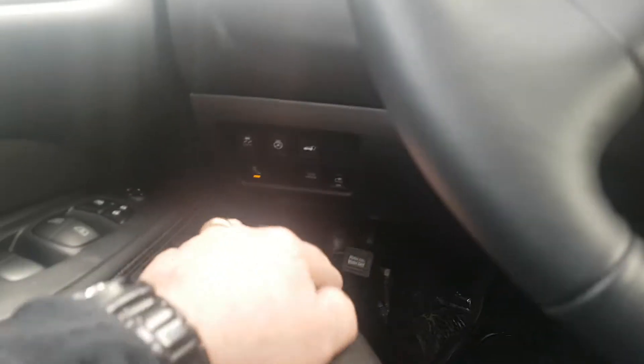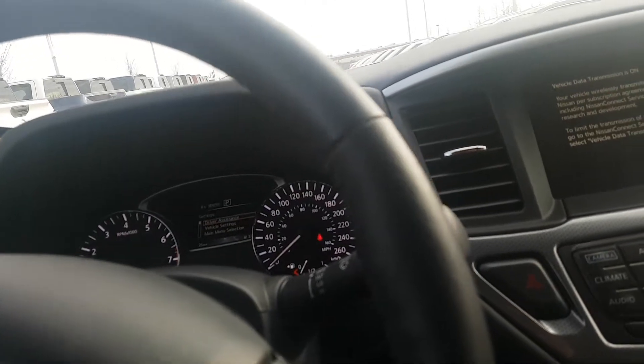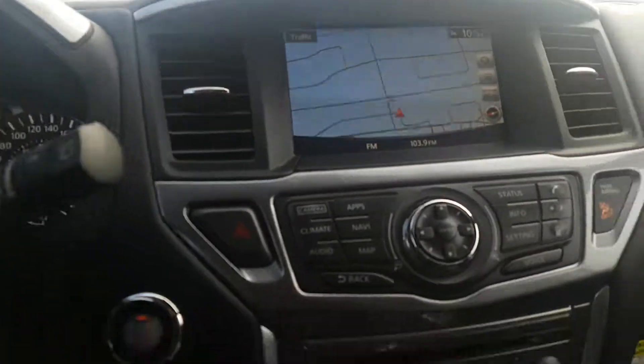This has got a heated steering wheel and power back hatch. The power hatch is accessible from inside, from the key fob, and also with a kicking motion underneath — you can just get to the back door that way.